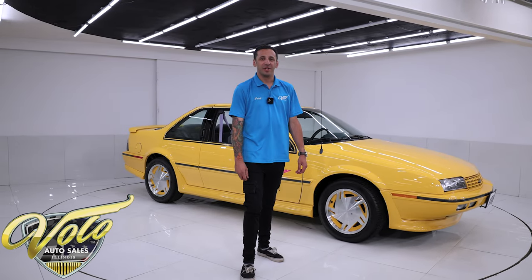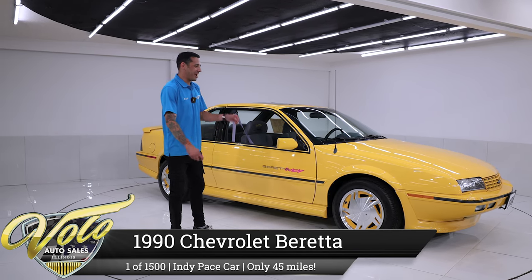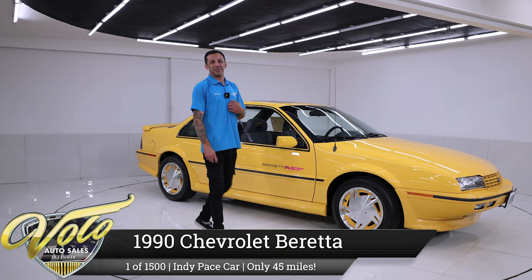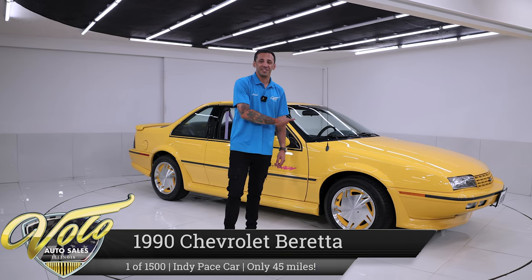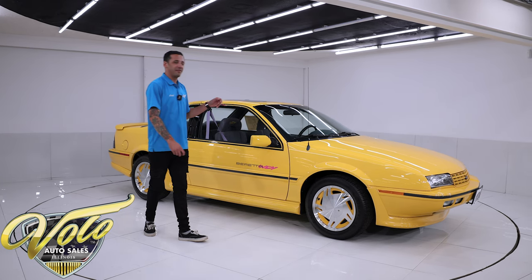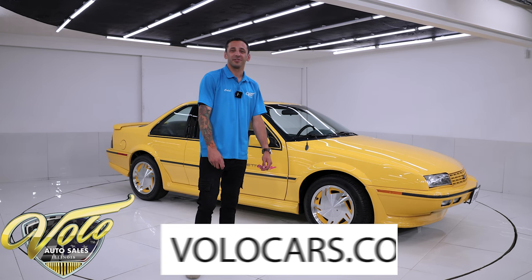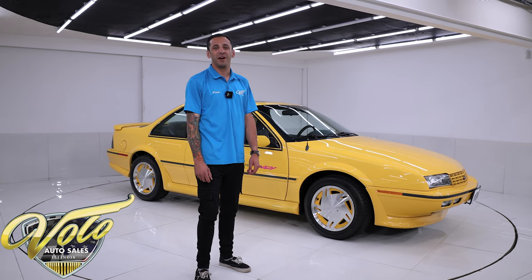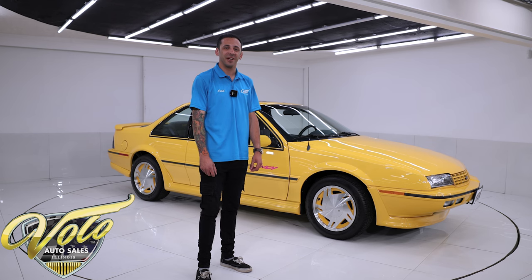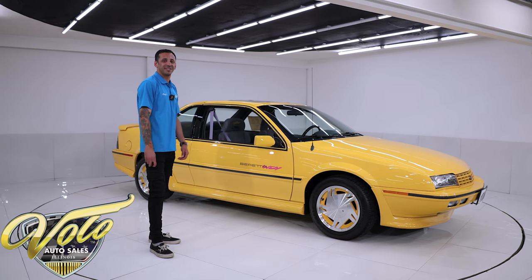Welcome back to the channel. We are going to throw it back a little bit to the early 90s. We're taking a look at a car that is actually one year older than myself. Arguably, it's aged better than me. This is a 1990 Beretta Indy 500 Pace Car Edition, and this thing has been a time capsule — collected with only 45 actual miles on it. It's in brand spanking new condition, and it's a very nostalgic piece.